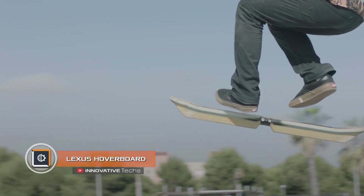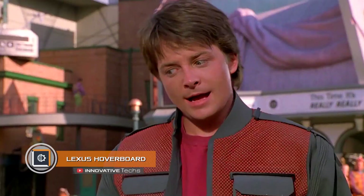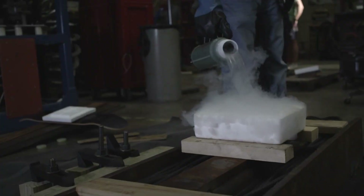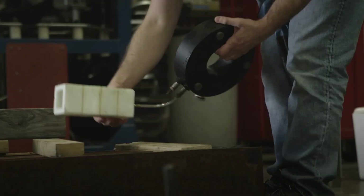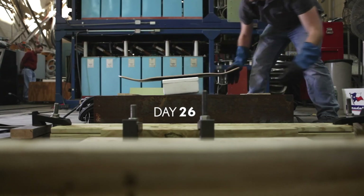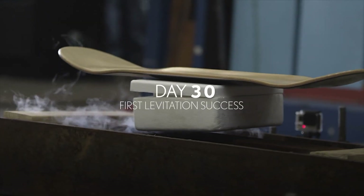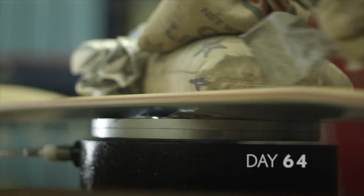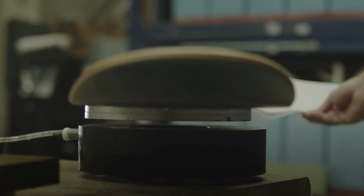Lexus Hoverboard: Many of you watched the famous Back to the Future 2, where Marty McFly flew on a hoverboard. Since then, enthusiasts have repeatedly tried to create an analog of the cinematic levitating board. There are several interesting projects; however, the one closest to the original idea was a board created by the engineers of the Japanese company Lexus. Even the look of the hoverboard is delightful.